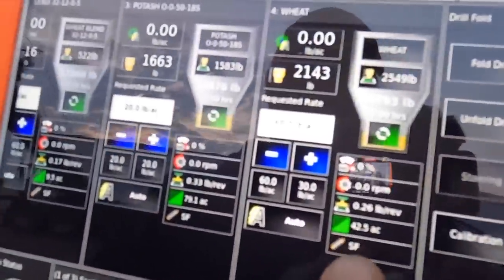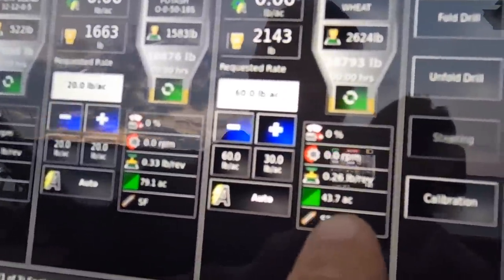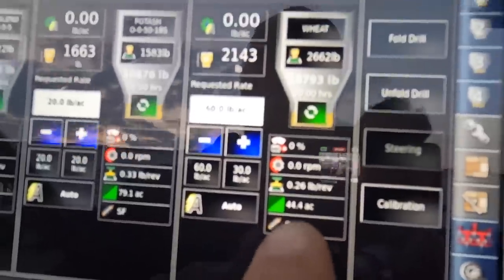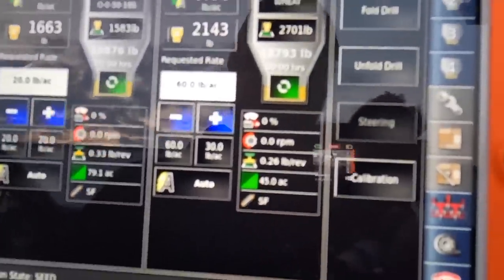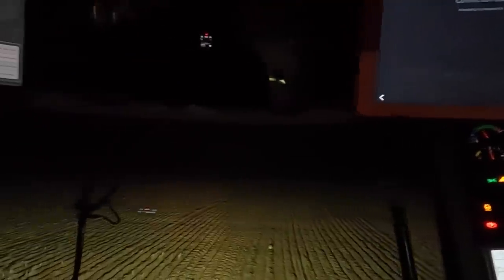I am filling my seed wheat and I am just watching this number — this is my acres at current seeding rate, that's what my acres are until I'm empty. I want to hit 80 acres, that's all I'm going to fill off of. Done. Thanks for watching. Don't forget — farm hard, pray harder. We'll see you next video.